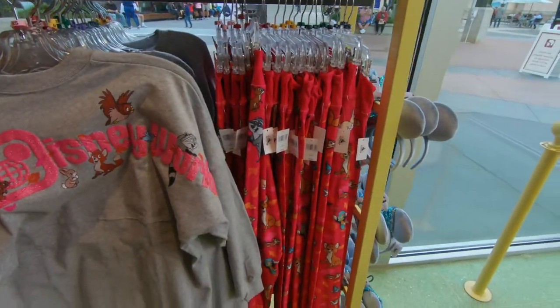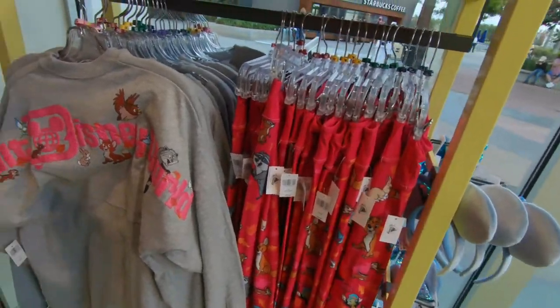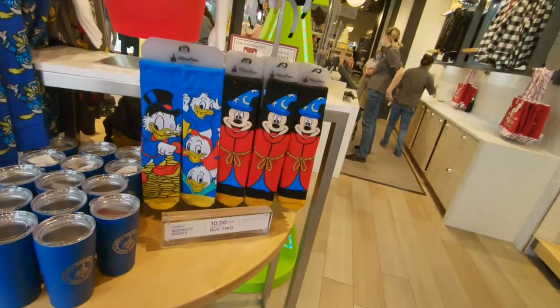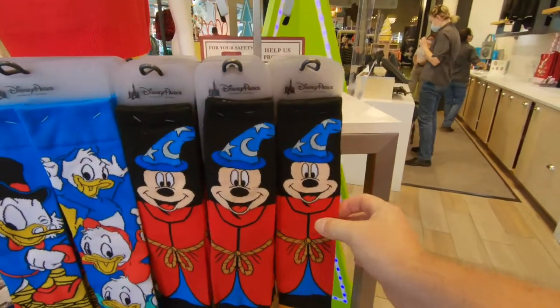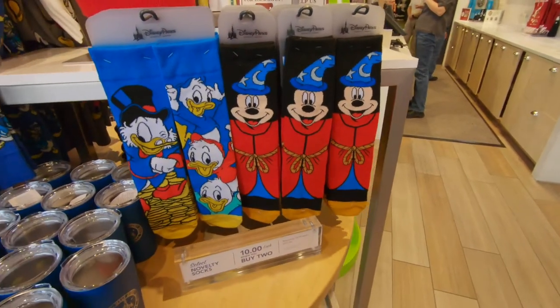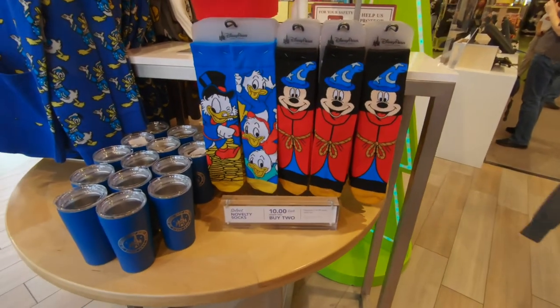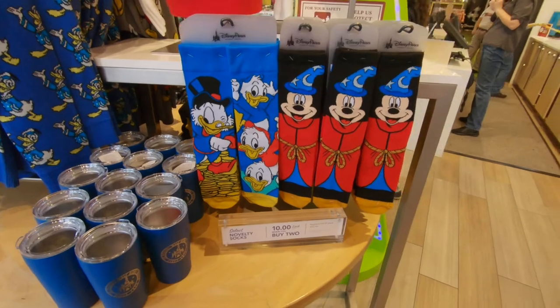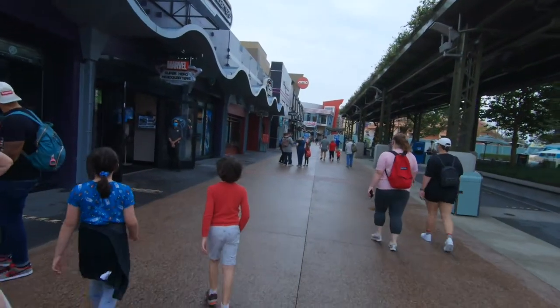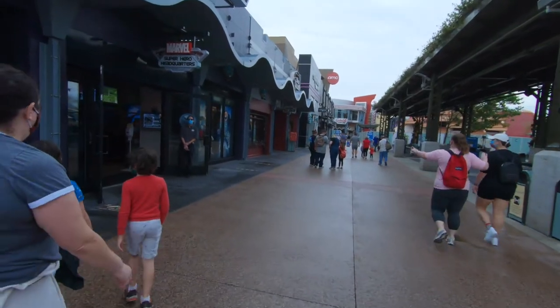They've got that in the spirit jersey as well. I like these Sorcerer Mickey socks, they're cute. Novelty socks - ten dollars each when you buy two, regular $14.99. So we're gonna head down towards the old Cirque du Soleil Pavilion. It looks like Marvel doesn't have a line.